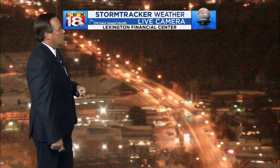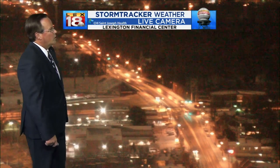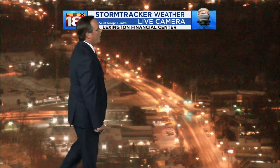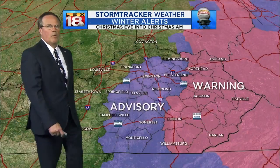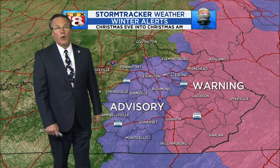This is looking from the Lexington Financial Center — you're looking at Oliver Lewis Way and Main Street. Traffic is moving along okay, but you look down on the roads and you can see the snow in the turn lanes. Again, be aware of that, and once you get off the main roads, even in Lexington, it gets dicey in a hurry.